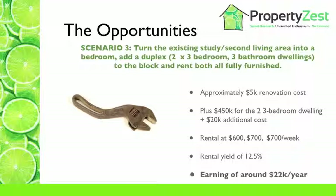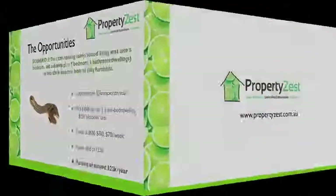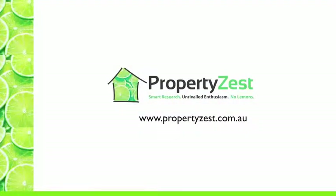Deals such as this are not that uncommon in the Surat Basin region at the moment, and that's one of the reasons why we're visiting the area very shortly to take a look at what we can see on the ground. Thanks for listening. If you're interested in finding deals like this and making it happen, feel free to contact me at propertyzest.com.au.